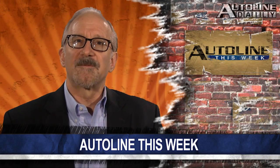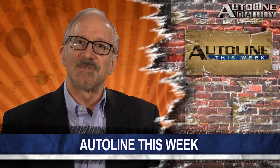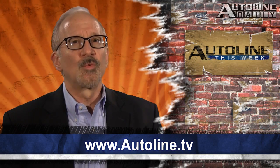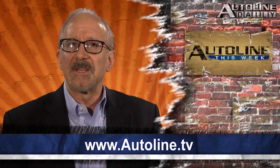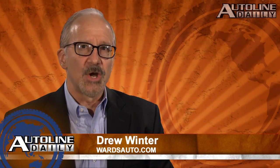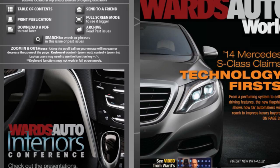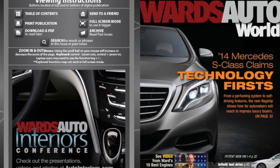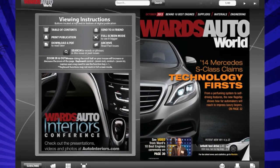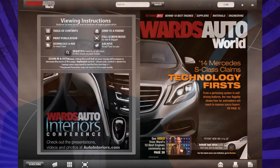Also joining John for that show are designers and executives from Jaguar, Infiniti, BMW, and Mazda. As always, you can watch the entire episode of Autoline This Week right now at our website, Autoline.tv. But that's it for today's show. Once again, I'm Drew Winter from Wards Auto. Check out the latest issue of Wards Auto Digital Magazine at wardsauto.com, where we talk about all the technology first on the Mercedes S-Class. Thanks for watching, and have a great weekend.